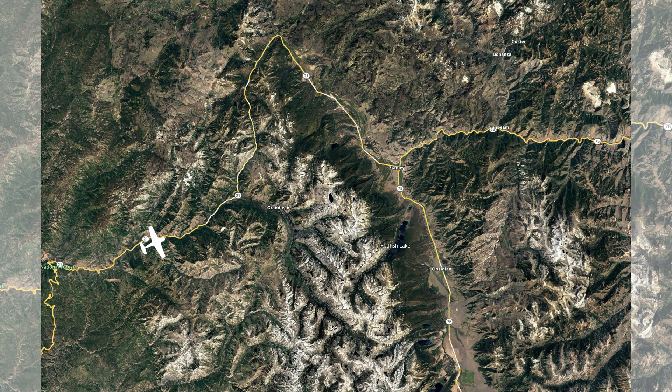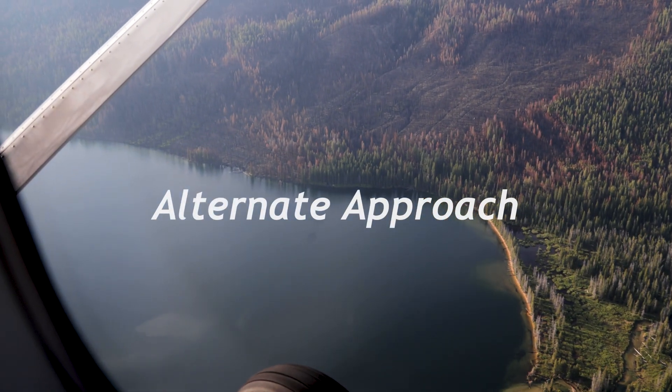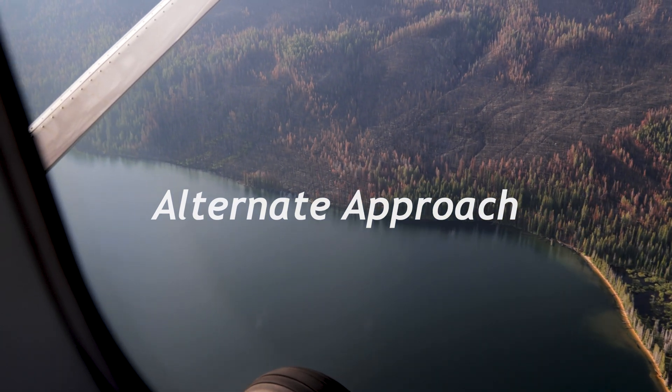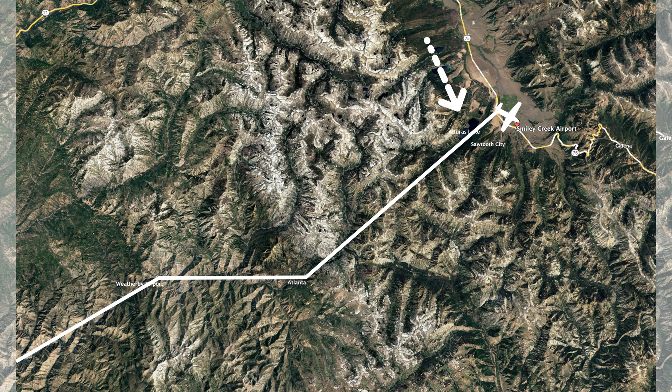Arrivals from the west and south generally follow Highway 21 from Boise, past Warm Springs and Cape Horn, where the road bends back to the southeast. This route passes Stanley and Redfish Lake on the way to Smiley Creek. An alternate arrival from the southwest follows the Boise River through Weatherby and over Atlanta, and into the valley over Alturas Lake. This route requires crossing high, rugged terrain with very few options for emergency landings.